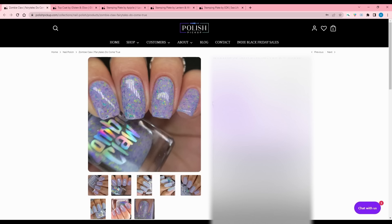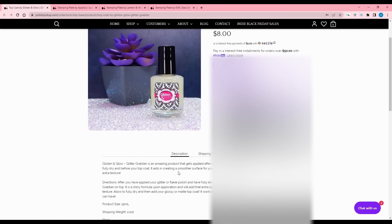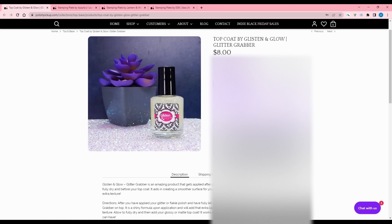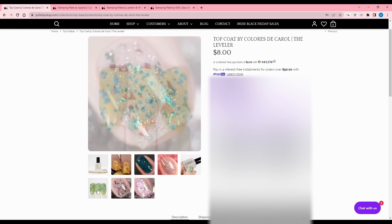They also have a top and base coat section every month, and this month the Glisten and Glow Glitter Grabber is on here. This is my all-time swear-by product. I love their top coat, but especially their Glitter Grabber. If you have chunky glitter or stickers on your nails and you don't want the texture to feel through, put a coat of this down before your top coat - it will clear it all up. They also have the Coloristic Carol one, which I recently got and used once. It worked really well, but I need to try it on bigger glitter textures. I'd definitely recommend a Glitter Grabber top coat of some kind.